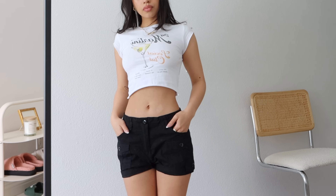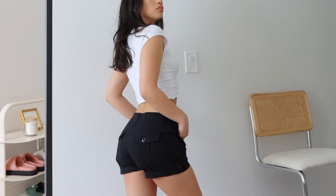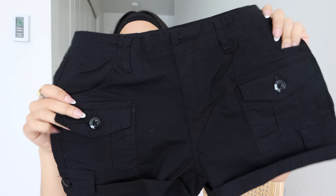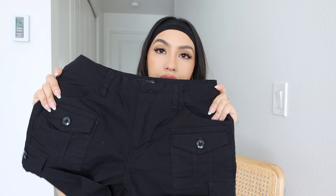Next item that I got are these cargo shorts. I feel like these would look really cute with this top also. The length is perfect, the fit is perfect, the waist fits really nicely. It has these two pockets in the front and two pockets in the back. I think these are also available in the color khaki.